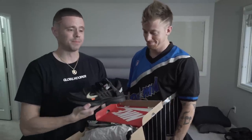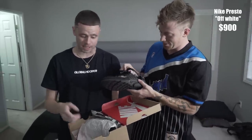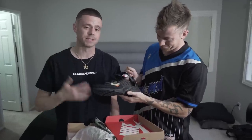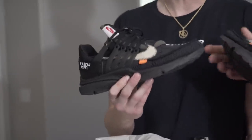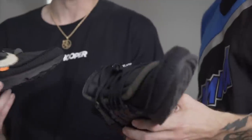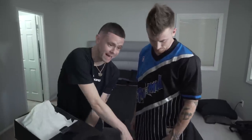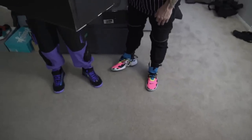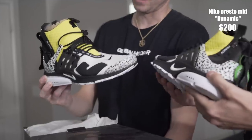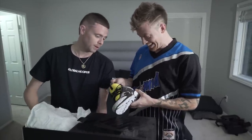Off-White Nike collab Prestos. This shoe right here costs like $700. I normally don't buy sneakers for $700 or $800 unless I'm doing like a concept video, and we do have a concept video coming up with these and some other sneakers soon. But I figured since they're in the closet, we might as well show them. These right here I thought were super hard — they're really similar to the shoes that Zach actually has on right now. Different colorway though: black, white, hot green. I thought these were super fire.